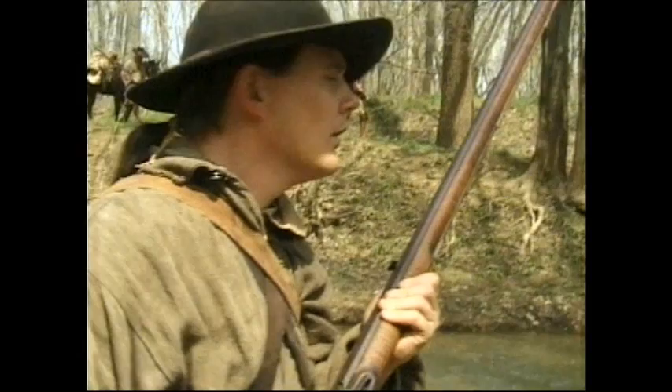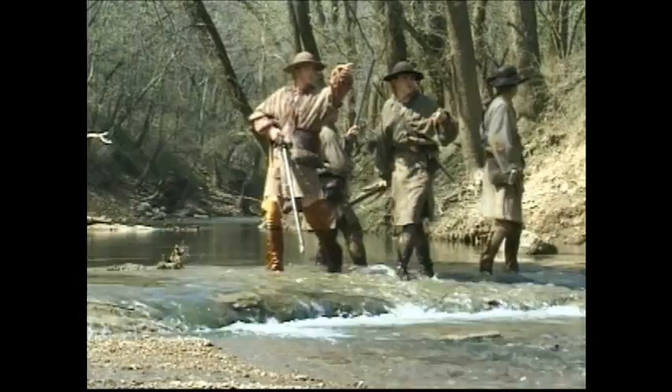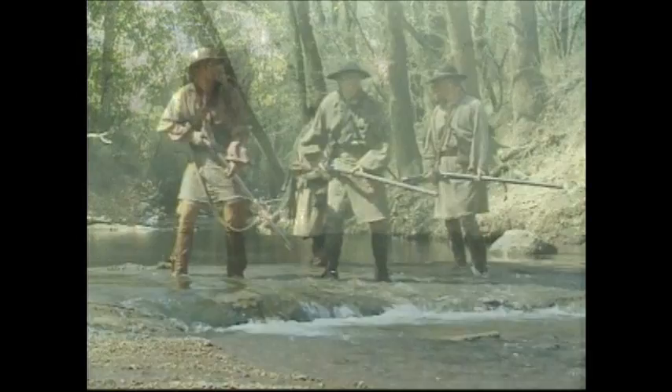A contemporary remembered Casper Mansker in this way: "Though without education, he was a man of fine sense. He was a great woodsman and a mighty hunter, one of the best marksmen I ever saw shoulder a rifle. And no man among us understood better than he did how to fight the Indians."